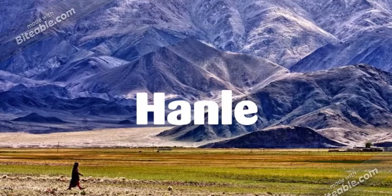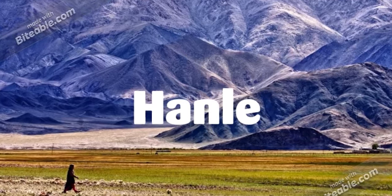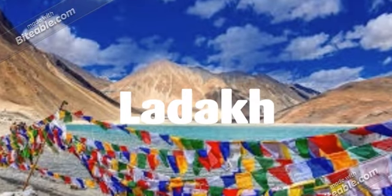Hello friends, today we are going to talk about a must-visit place in Ladakh, which is Hanle. Hanle is a village in the Ladakh region with approximately a thousand people. If you have ever been to Ladakh or are planning a trip, this is a must-visit place for you.